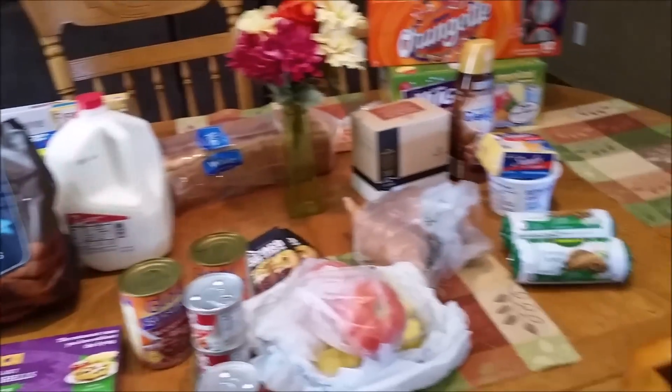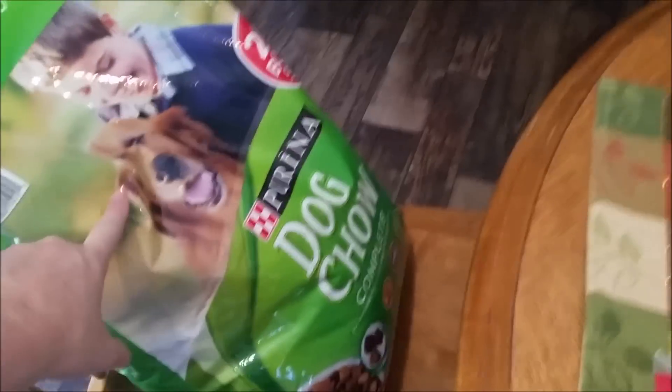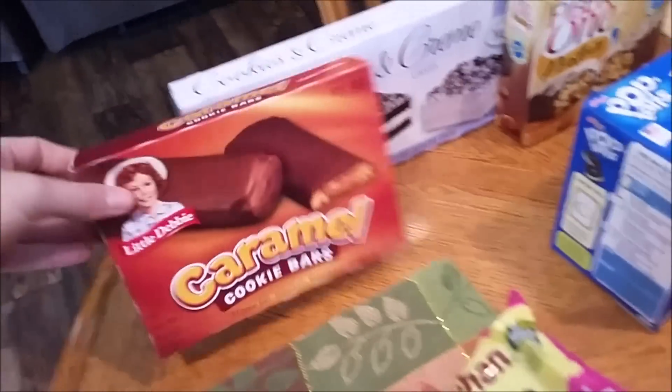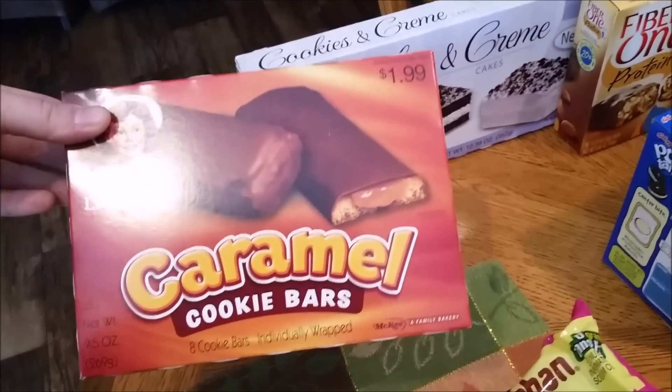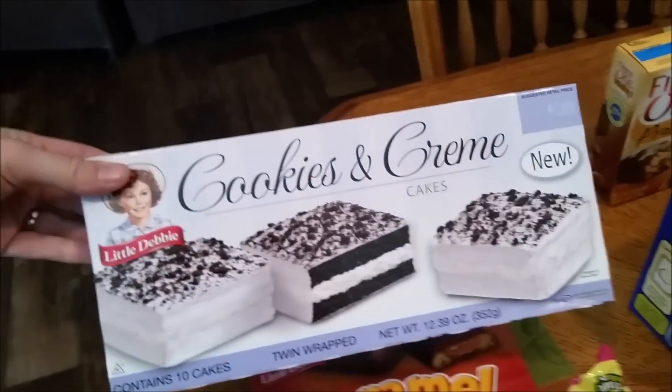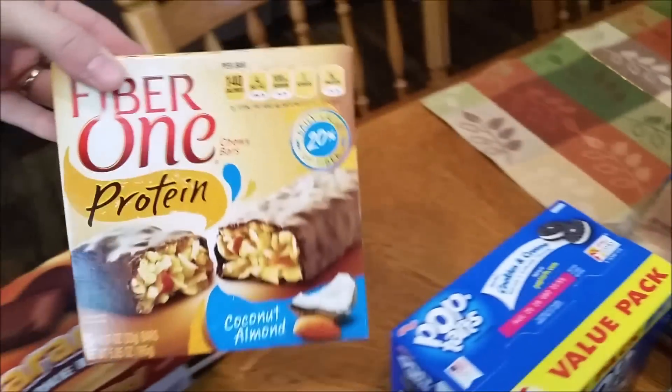Let's get started. I got the dog some more dog chow, of course they go through that so quick. For snacks, I got the kids some of these caramel cookie bars and these new cookies and cream cupcake-looking things — they look pretty tasty.